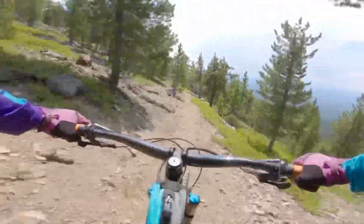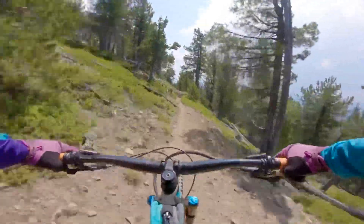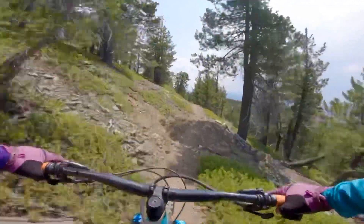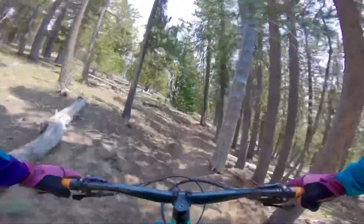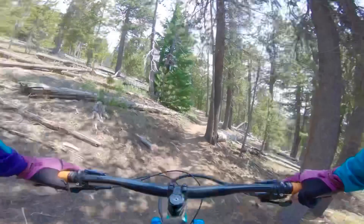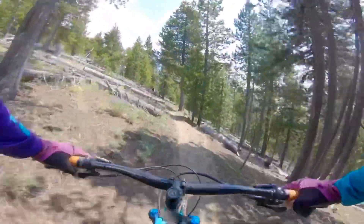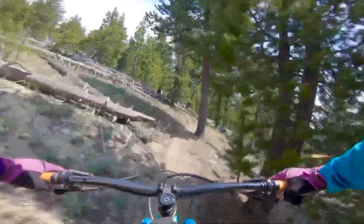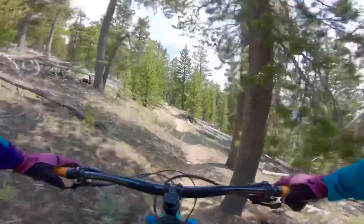This is my first time on this trail. I have no idea what to expect, so I'm just gonna take it easy and enjoy the views. The first part of the trail is pretty rocky, but it still falls under a blue and it's smoothed out quite a bit since that first little section, so we'll see what it does from here.